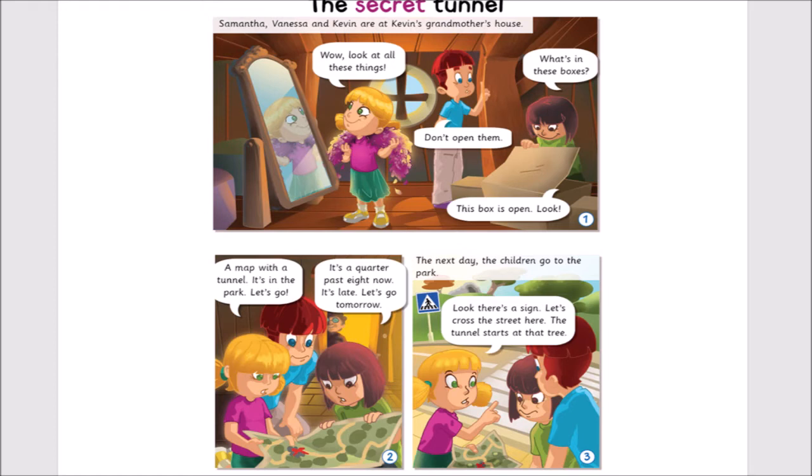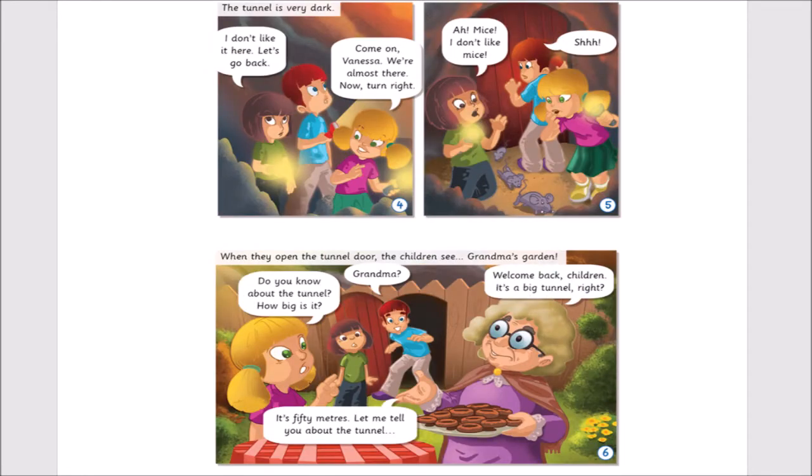Look! There's a sign. Let's cross the street here. The tunnel starts at that tree. The tunnel is very dark. I don't like it here. Let's go back. Come on, Vanessa. We're almost there.